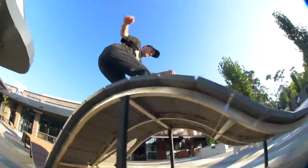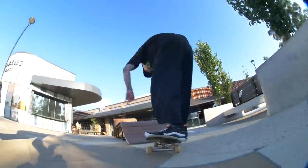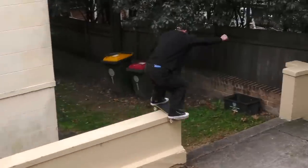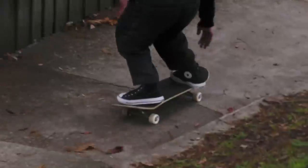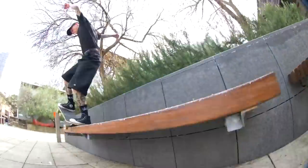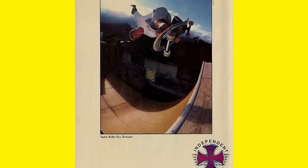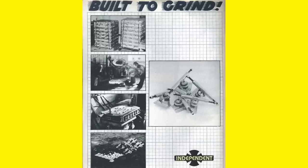If you've been paying attention, you might have noticed that there are a bunch of different pros riding some different looking Indies than we've seen before. These are the Indy Stage 4s. So it's safe to say that these trucks have been R&D tested by some of the best skaters on earth. Let's rewind back a bit — Independent was invented in 1978, and they've been at pretty much the top of the truck hierarchy since then. If you want to learn more about the history of Independent, we did a '14 Things You Didn't Know About Indy' — make sure you check that video out.